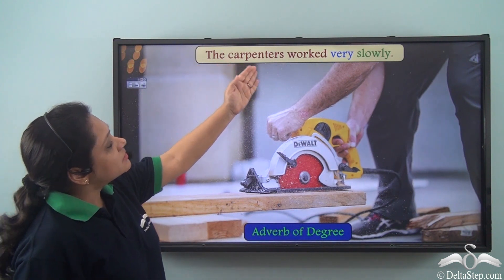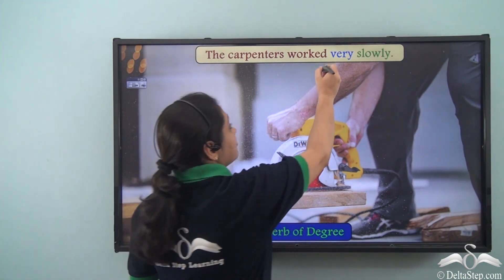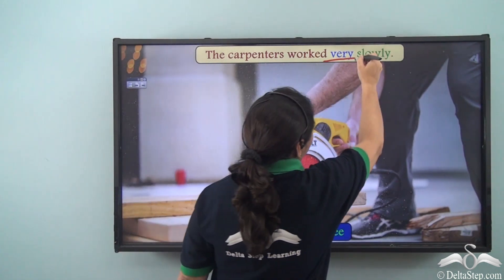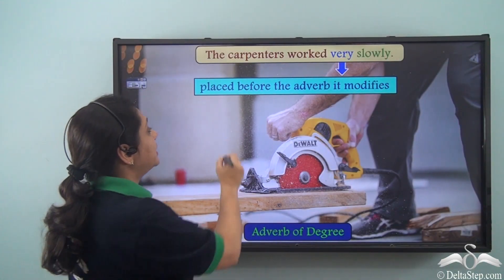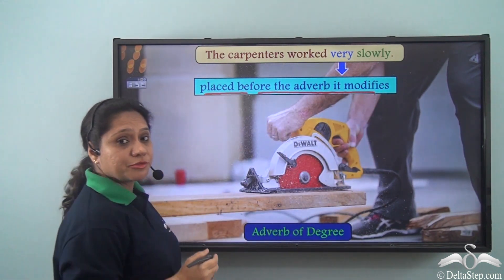'The carpenters worked very slowly.' In this sentence, 'very' is an adverb of degree which is modifying another adverb, 'slowly'. So an adverb of degree is placed before the adverb it modifies.